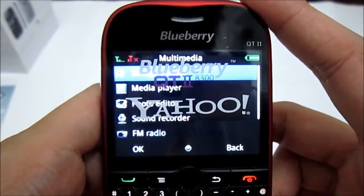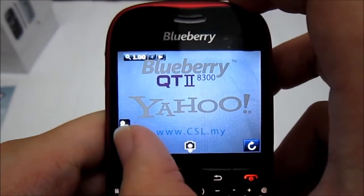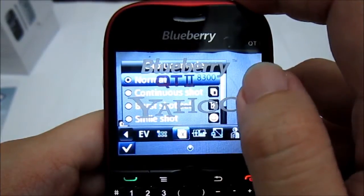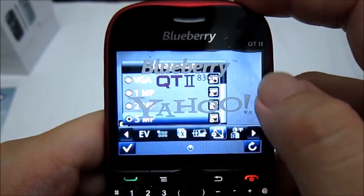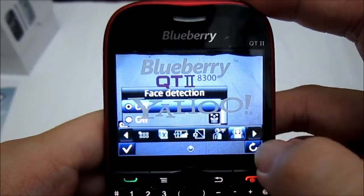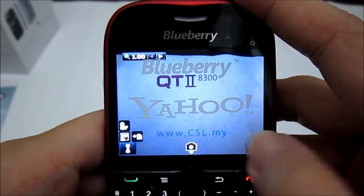Under multimedia you have the image viewer, media player, photo editor, sound recorder, FM radio, melody composer, and slideshow. For the camera, you can change settings such as exposure, capture mode — normal, continuous shot, burst shot, and smile shot — scene mode with auto and night. Image sizes available are VGA, 1 megapixel, 2 megapixel, and 3 megapixel. You can also toggle the flashlight, enable face detection, set a self timer, adjust white balance, and apply effects.